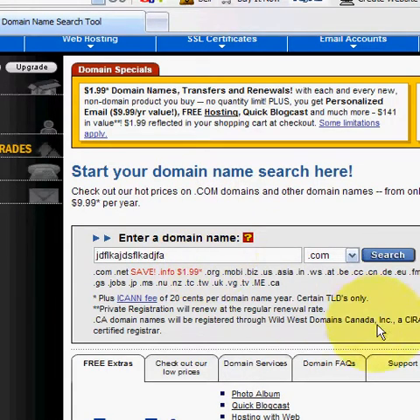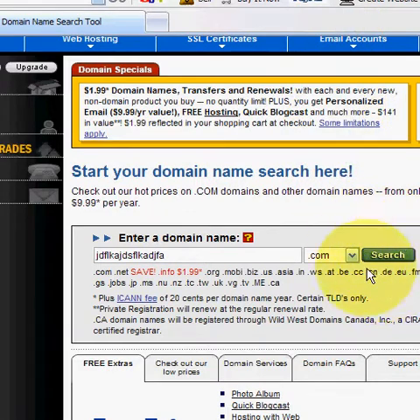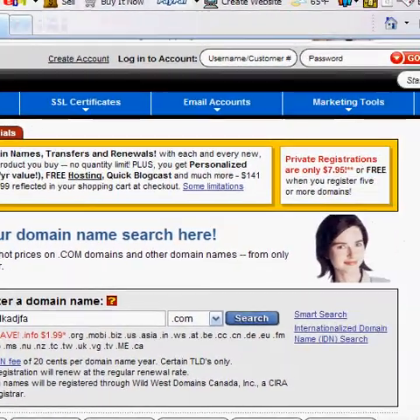You can type anything you want and hit search. You can also choose different extensions: .net, .uk, .ca for Canada, .org — and you'll find a domain that you like. Once you find a domain, you can register it anywhere from one year to ten years. You might want to lock it up for a few years so you don't have to worry about it.